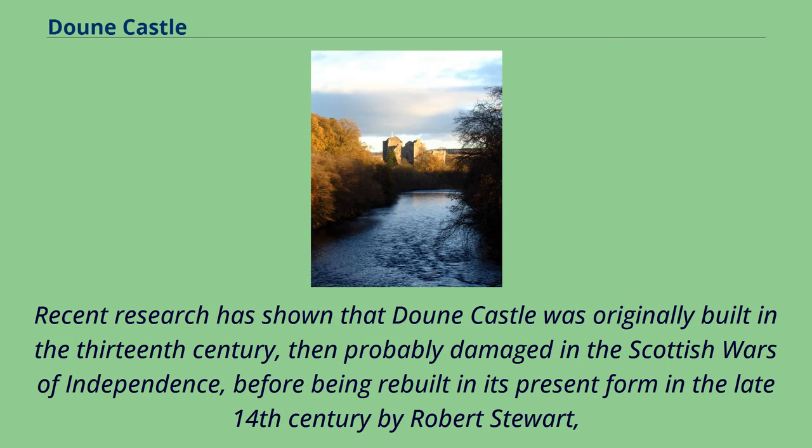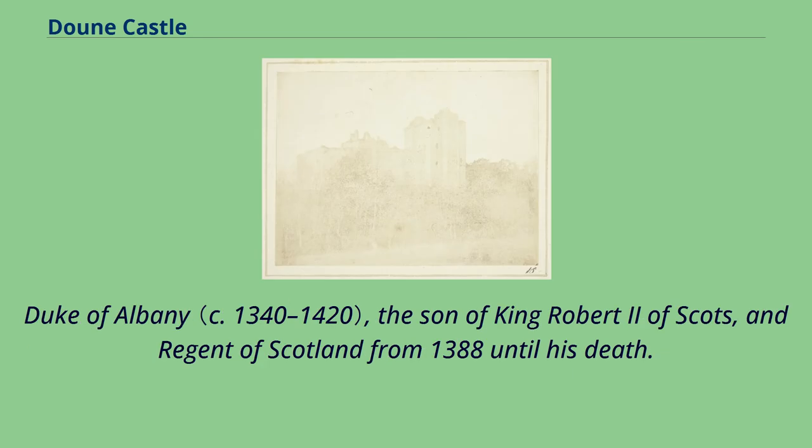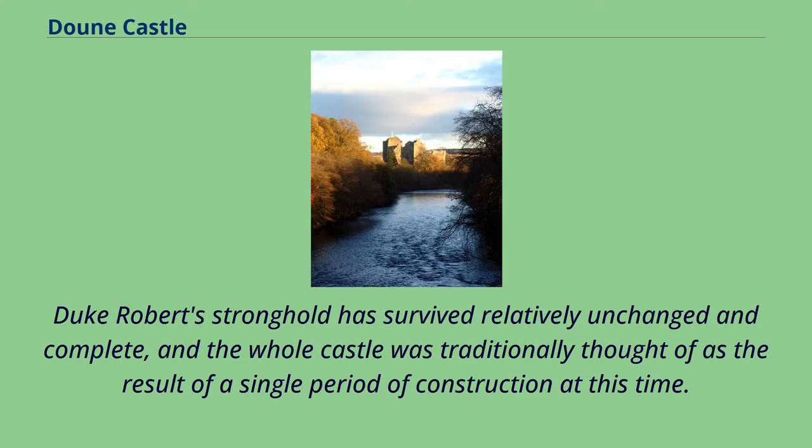Recent research has shown that Doune Castle was originally built in the 13th century, then probably damaged in the Scottish Wars of Independence, before being rebuilt in its present form in the late 14th century by Robert Stuart, Duke of Albany, the son of King Robert II of Scots, and Regent of Scotland from 1388 until his death. Duke Robert's stronghold has survived relatively unchanged and complete, and the whole castle was traditionally thought of as the result of a single period of construction at this time.